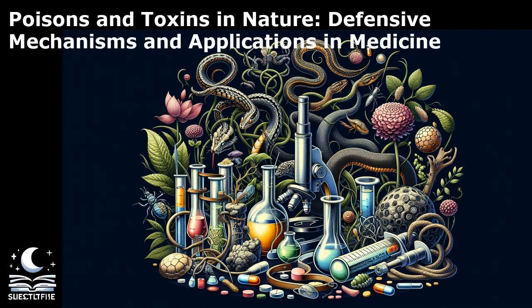Cyanogenic glycosides, when ingested, release hydrogen cyanide, a deadly poison that interferes with cellular respiration. The diversity of poisons and toxins in nature is staggering, with each type posing unique challenges and risks to living organisms. Understanding the properties and effects of these toxins is crucial for both scientific research and medical applications.